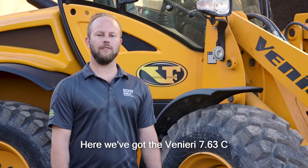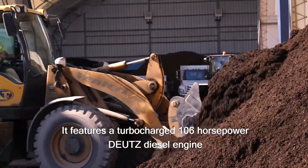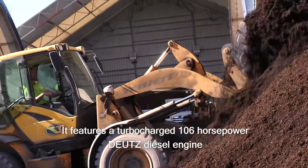Hi, Joel at Koi Brothers. Here we've got the Veneery 763C articulating wheel loader. It features a turbocharged 106 horsepower Deutsch diesel engine.